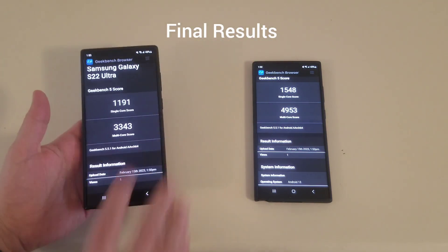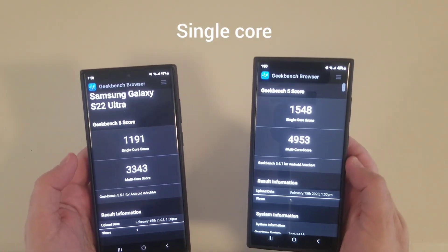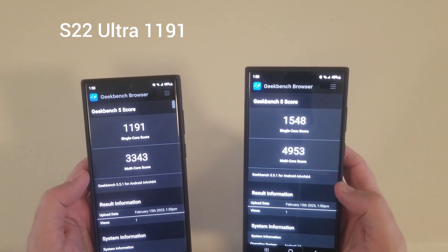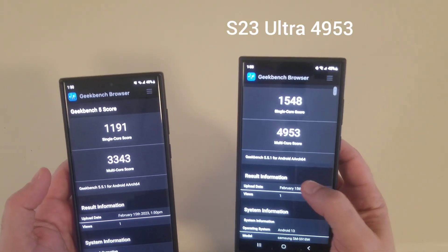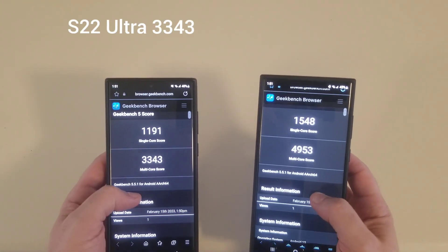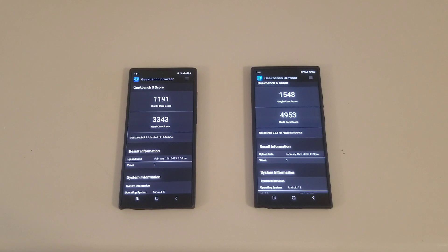So here are the final scores. For single core: S23 Ultra 1548, S22 Ultra 1191. For multi-core: S23 Ultra 4953 versus the S22 Ultra 3343. Thanks for watching — some pretty good scores on both, but the S23 Ultra is really showing a strong showing here.